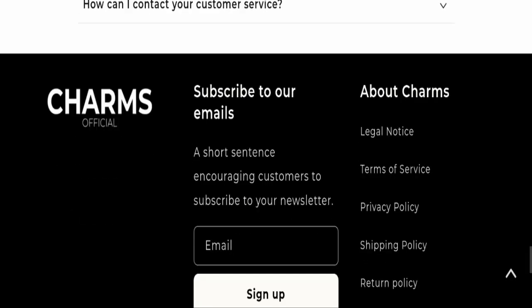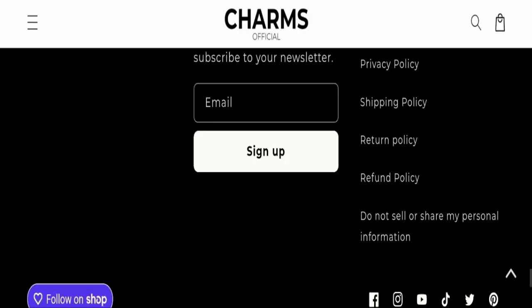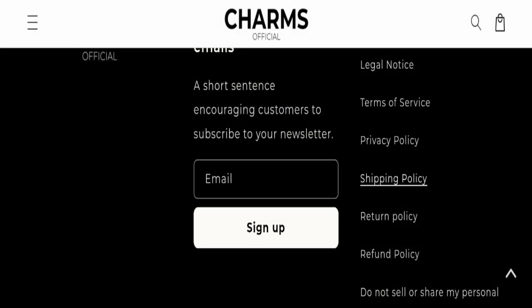Next we will check the payment modes of this website. They are accepting American Express, Apple Pay, Google Pay, Maestro, Mastercard, PayPal, Shopee, Union Pay, and Visa for making payments.